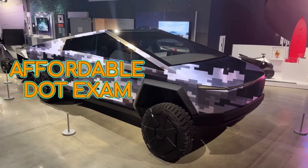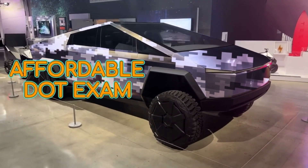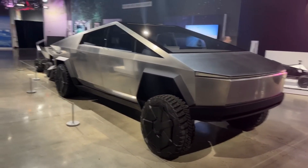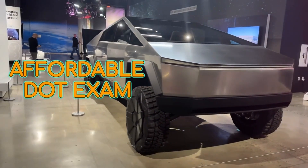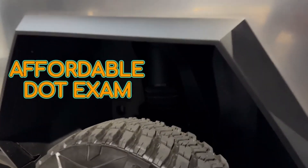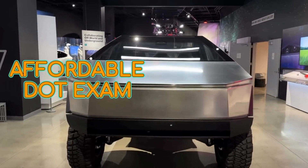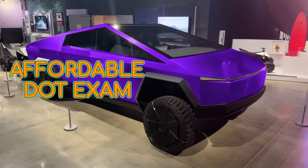So first things first — what exactly are we talking about when we say DOT physical? We need to decode that jargon. Well, it's essentially a medical checkup. They want to make sure you're healthy enough to handle driving a big rig, a bus, any of those big commercial vehicles.